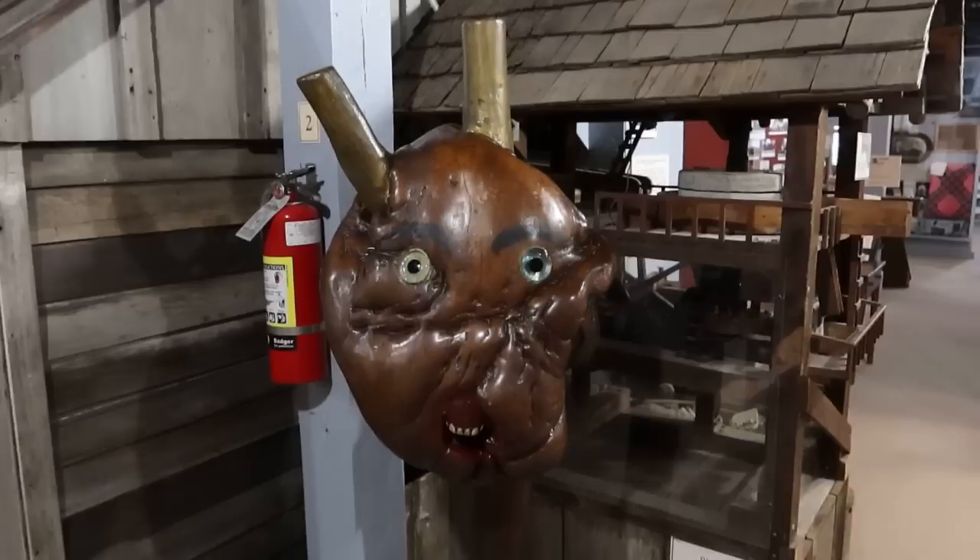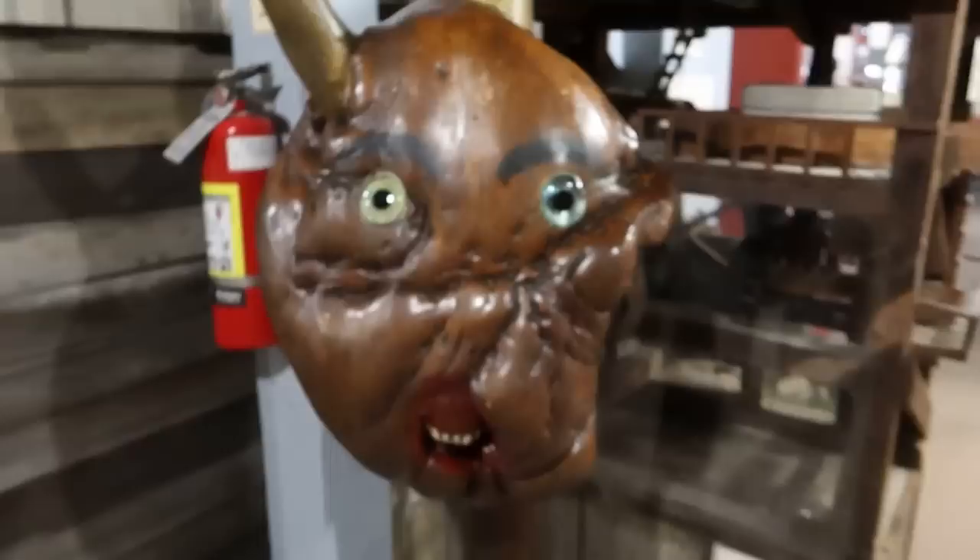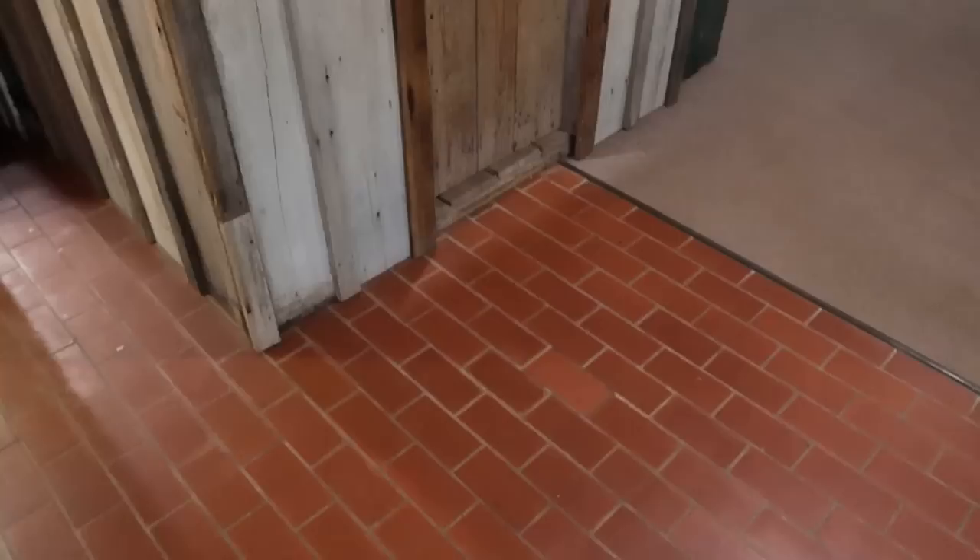This is one of my favorite items here — they call it 'the devil.' This was a naturally forming piece of chestnut wood found by a man named Casey Jones, and all he added were these eyes, the eyebrows, and the mouth, which are real horse teeth — creating this fascinating sculpture of the devil.